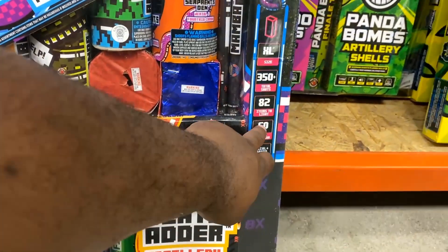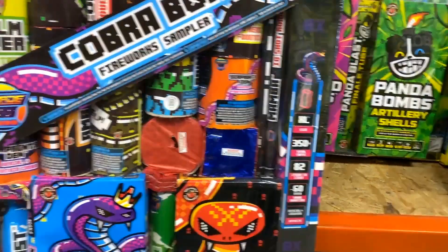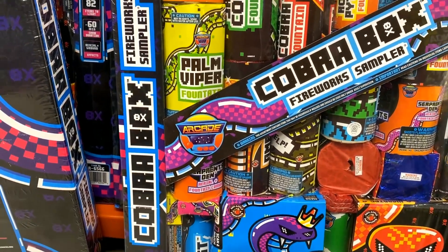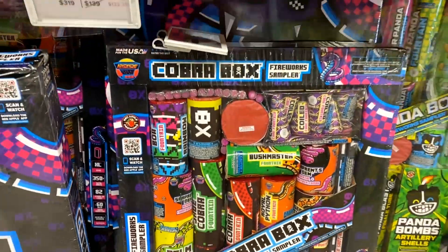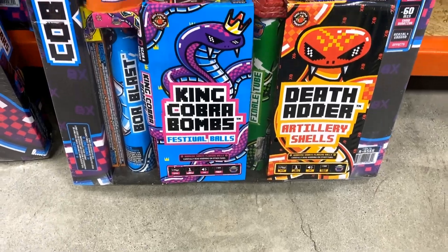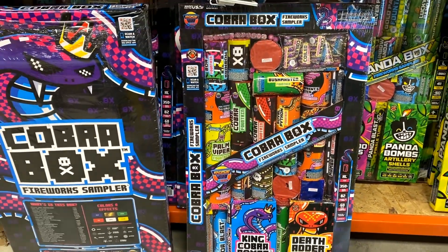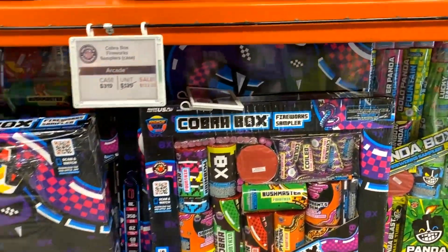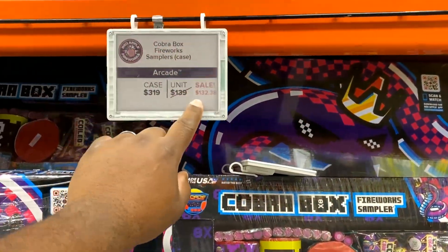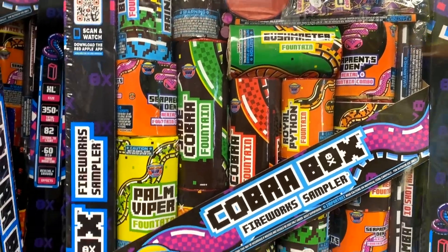One of the cool things I love about this assortment is that it is a complete show — there's nothing lacking from it. I do have the Panda Box for 2021, and compared to this one, the biggest difference is you don't get some of those other small needed items for your 4th of July show. For example, it doesn't have sparklers or ground bloomers — all the other little small things you'd want to have for the overall complete package.